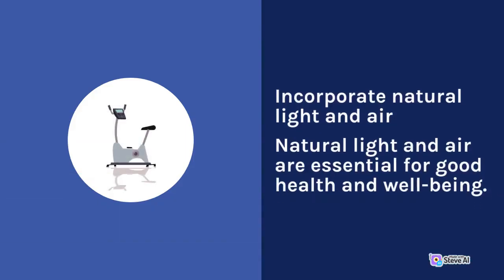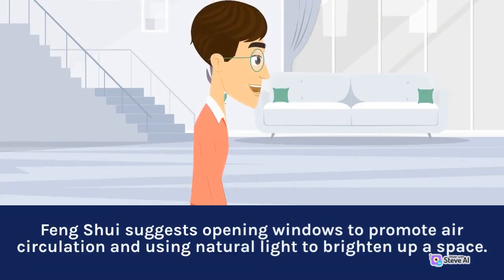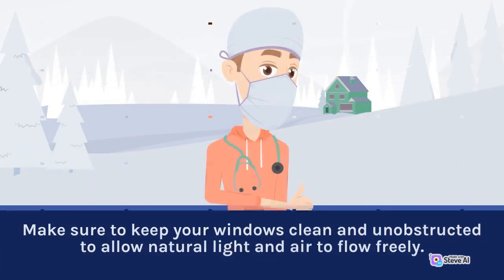Incorporate Natural Light and Air. Natural light and air are essential for good health and well-being. Feng Shui suggests opening windows to promote air circulation and using natural light to brighten up a space. Make sure to keep your windows clean and unobstructed to allow natural light and air to flow freely.